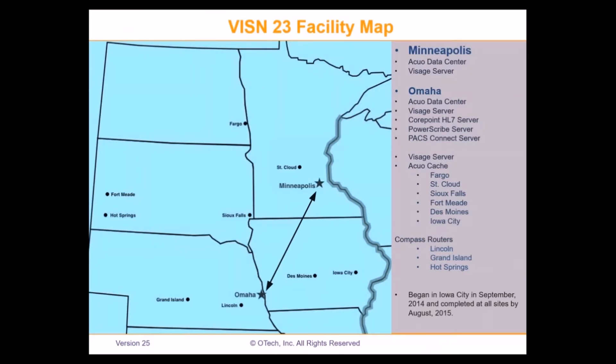The next slide shows the five-state area and geographically where everyone is located. The arrow between Omaha and Minneapolis indicates that between those two sites we have the highest bandwidth capability, so it made sense to place our data centers in those locations. In Minneapolis we have a data center with its own VISTA server. Omaha is where we placed a lot of our ancillary servers because they have the space and personnel to manage it.